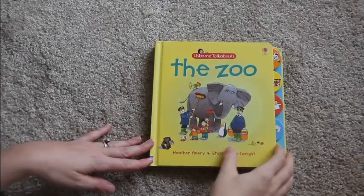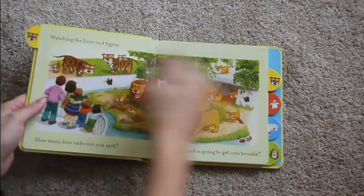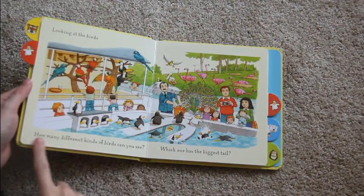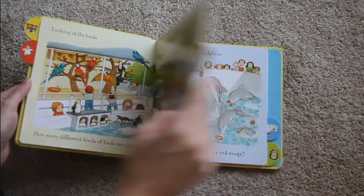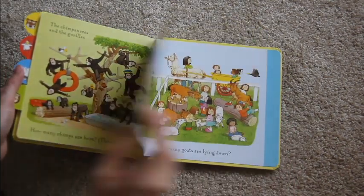Here is one of our board books called The Zoo. It has nice, sturdy tabs along each of the pages to make page turning really easy. On each of the pages there is some counting that you can do and some questions that it asks you, so it's definitely a very interactive book for you and your little one.